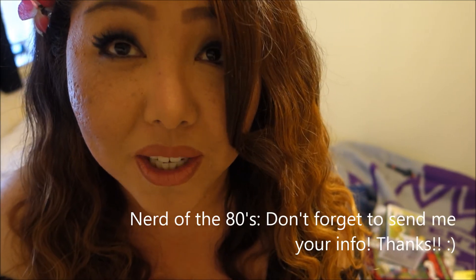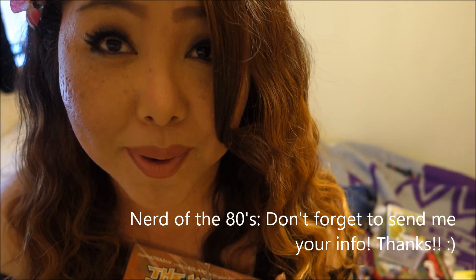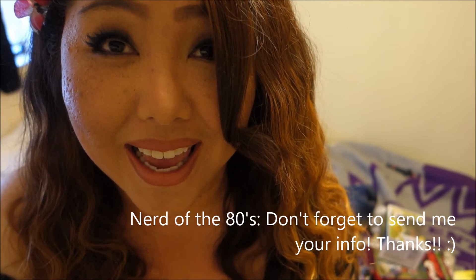Thank you very much for watching and for making those guesses. I'm sorry to those who didn't guess correctly — I'm always doing random trivia so make sure to watch my videos to participate in the next one. Thank you so much for watching and I will see you next time, bye!